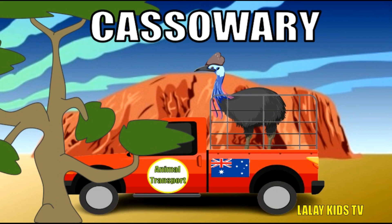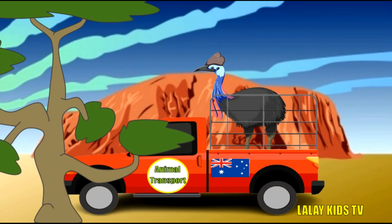They're essential for the rainforest ecosystem because they eat fruit and spread seeds. These big birds can run fast, almost like an Olympic sprinter!